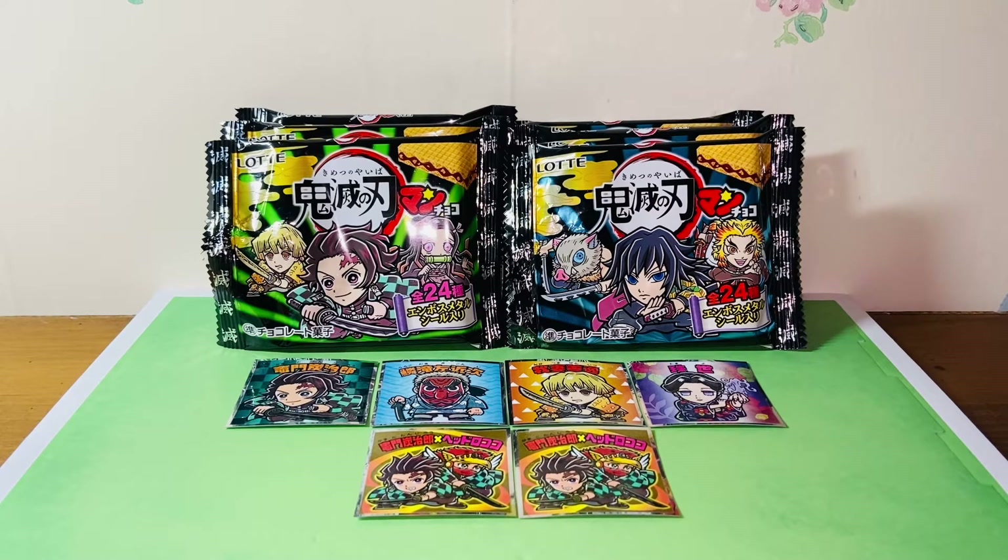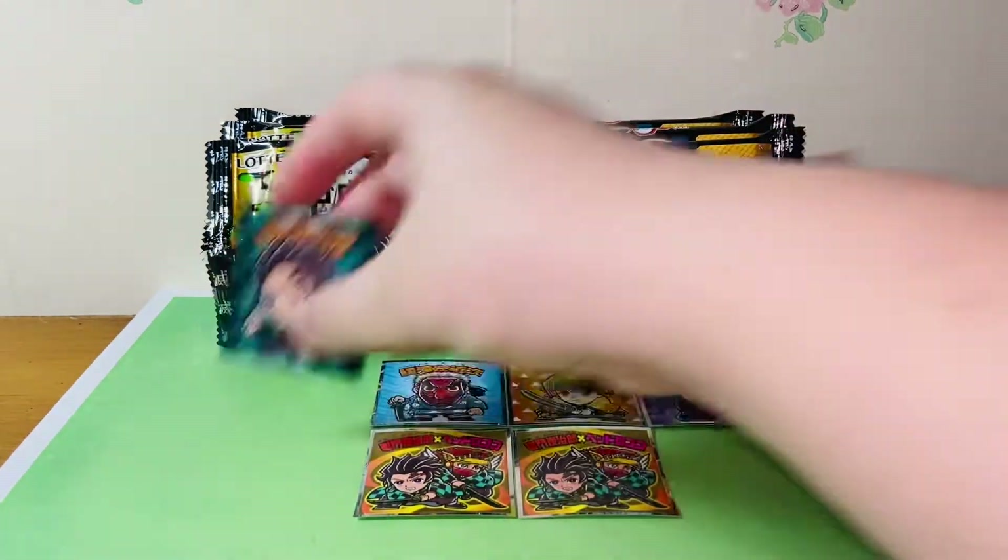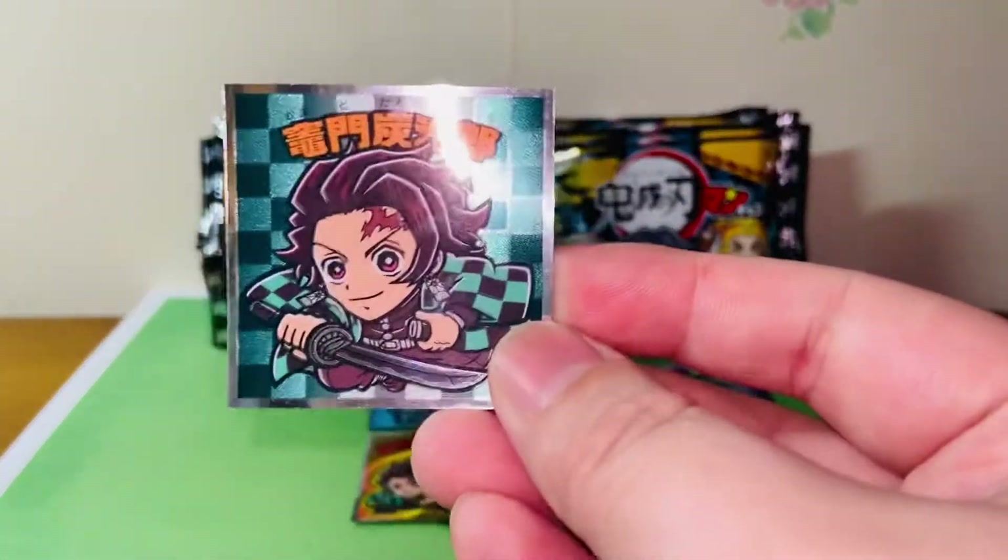There are 24 stickers in total. I don't know if you can get all 24 in one huge box set, but I think the selection is random. I just randomly picked six of these and I got six stickers with one double, so I got five variants in total.